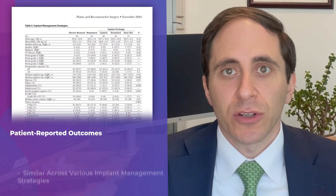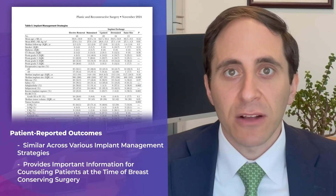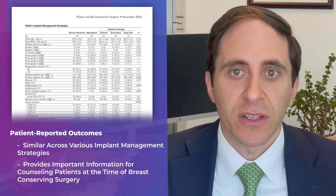Patient-reported outcomes were also similar across the various implant management strategies, which provides important information for counseling patients at the time of breast-conserving surgery.